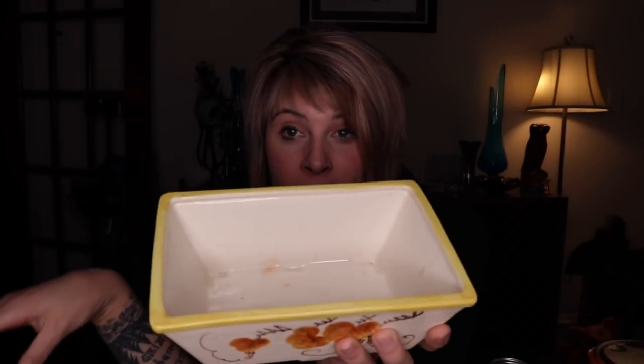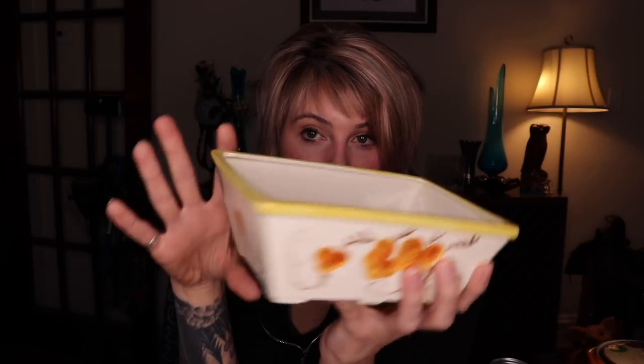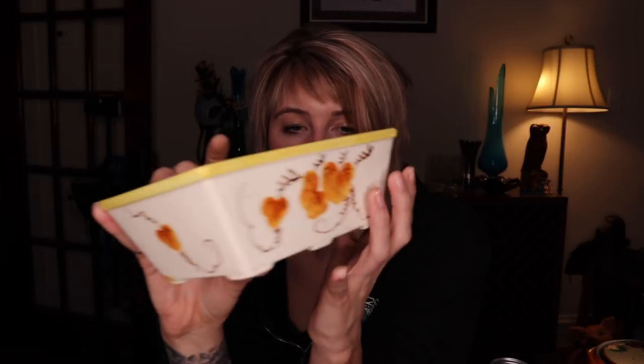This next piece is ceramic — a lot lighter than that one, which was more pottery. I'm going to say this is more than likely Japanese. It's hand painted with more of a fall design: orange flowers, almost like grape leaves but orange, with vines. For this planter I would expect to get $10 to $15.